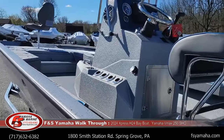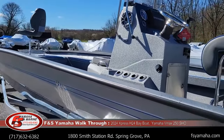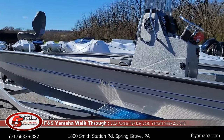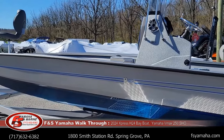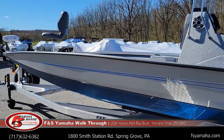Most of the Expresses I get come with Sea-Dek. Check out our many other YouTube videos with Expresses — H24s, H22s, X models, you name it. We have a lot of walkthrough videos on YouTube, and I try to do a walkthrough of most every boat we get in stock.